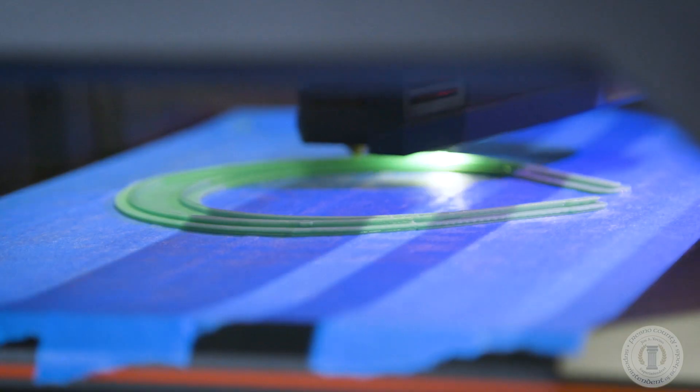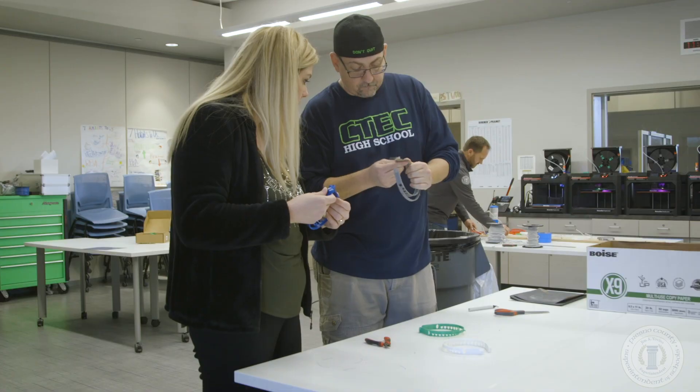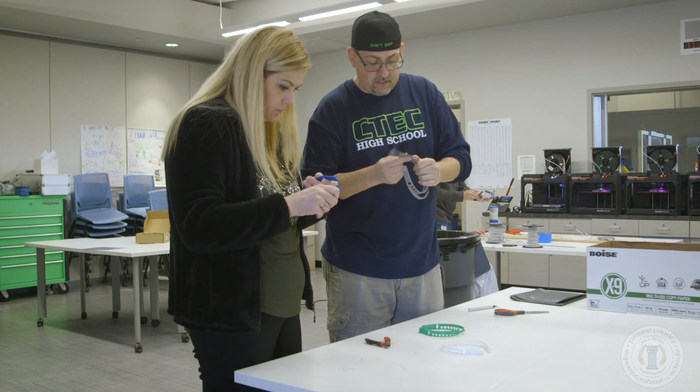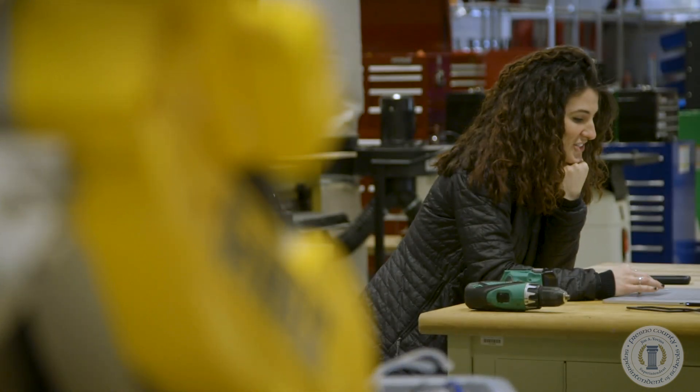This job, which includes printing the headband, cleaning and sanding it, and attaching the bungee strap, is work that would normally be done by students. But the shutdown of schools has them contributing from home.